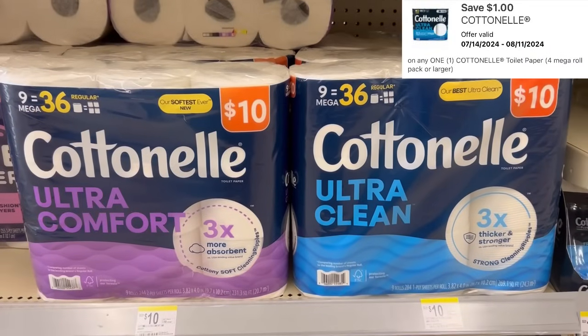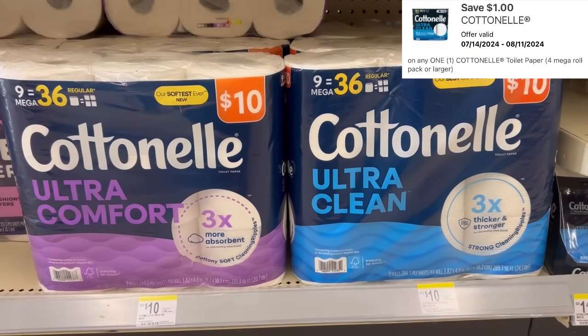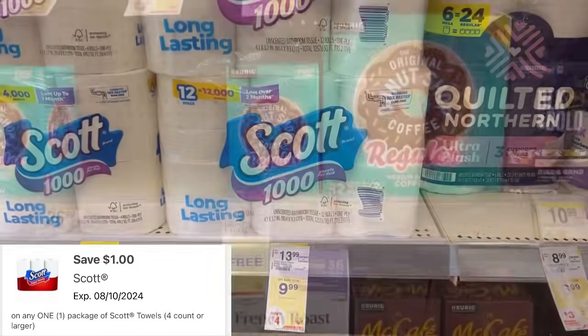We have Cottonelle at $10 regular price — they gave us a $1 digital, bringing that down to $9. Scott 1000 sheets per roll is $9.99, with a $1 digital bringing it to $8.99.